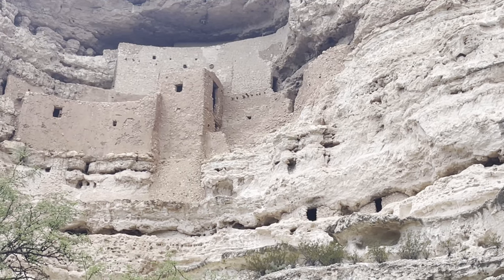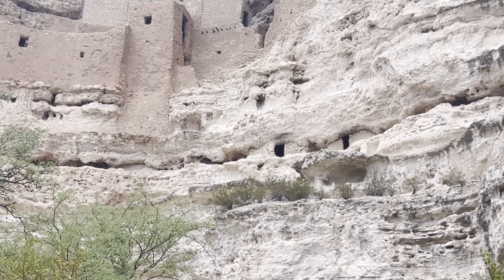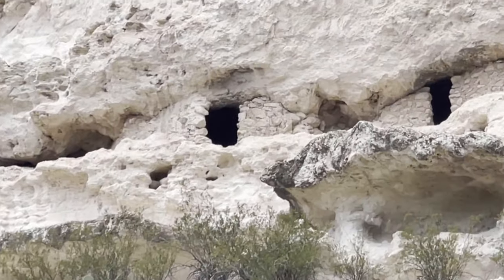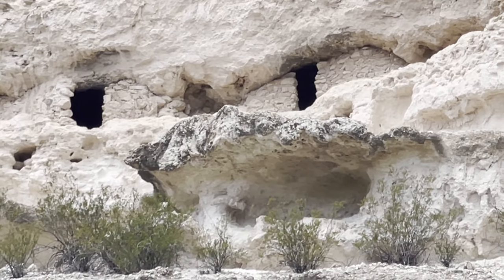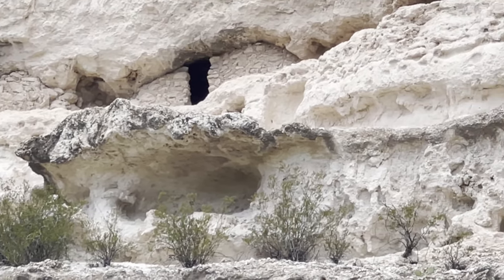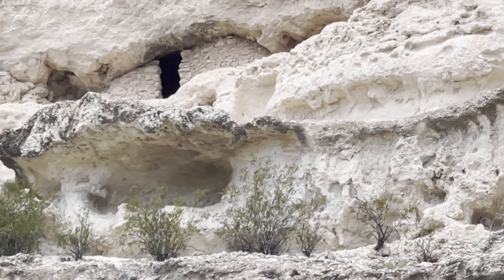Pretty amazing. You can even see the little areas. Wow, pretty amazing.